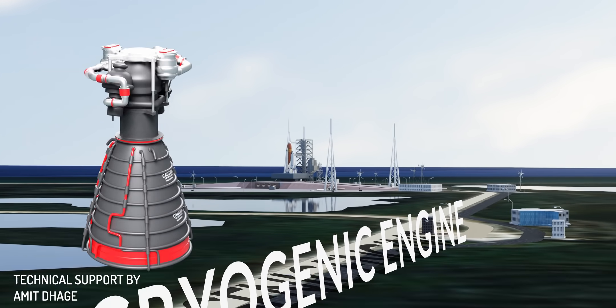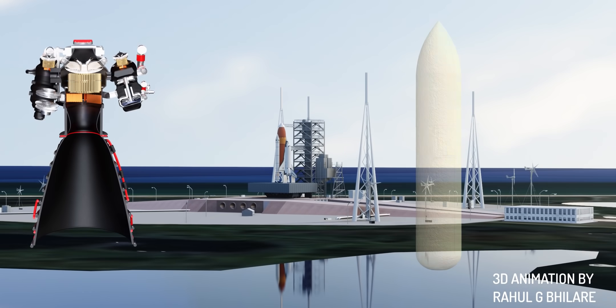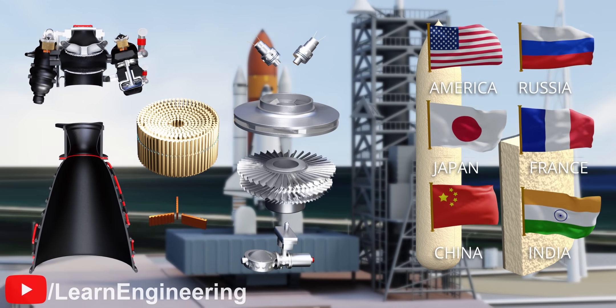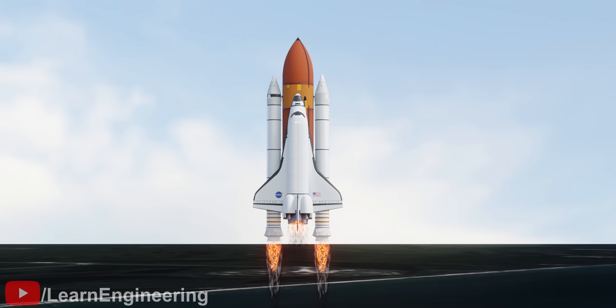Cryogenic engines are the most prestigious rocket engine technology. Due to their design and operational complexity, only a few countries have actually been able to develop this intriguing engine. Let's start a cryogenic engine design journey, starting with the fundamentals.